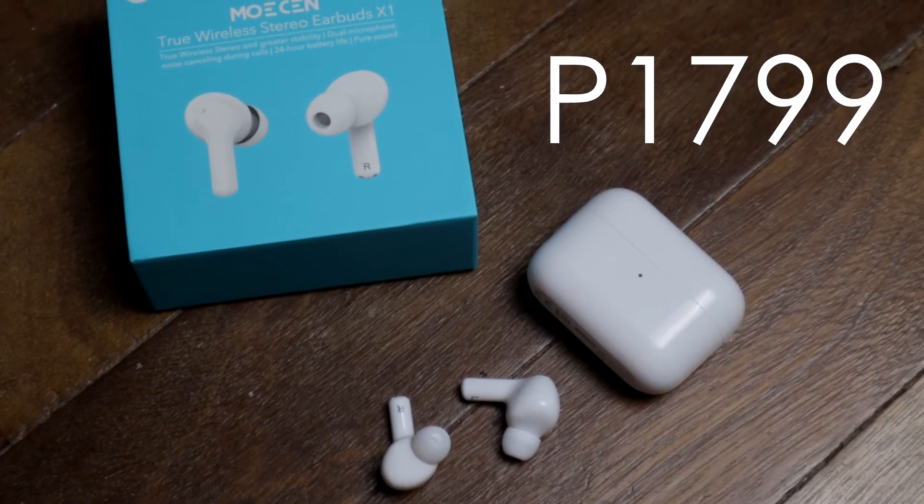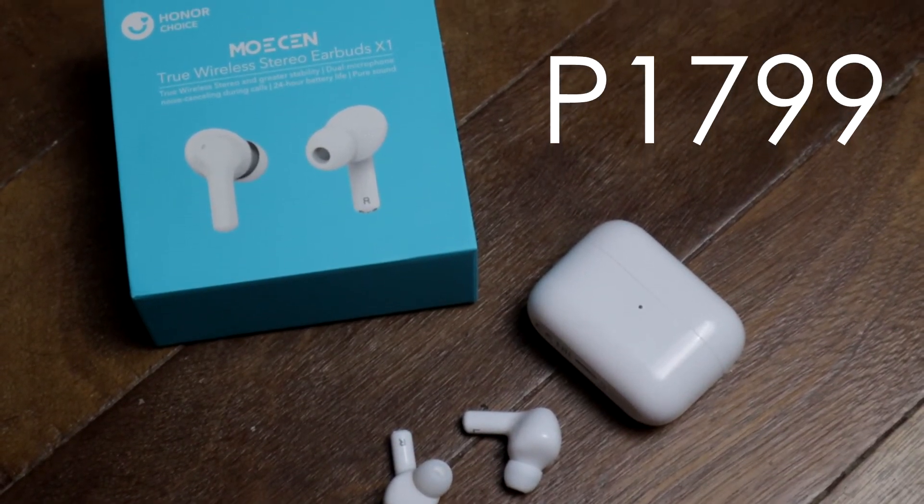Pricing at ₱1,799 SRP — same price as the Realme Buds Air Neo. Though this one looks like the AirPods Pro and the Realme Buds Air Neo looks like a non-pro AirPods. So lay that out in your mind. That's my unboxing and first impressions of the Honor Choice Muakin!